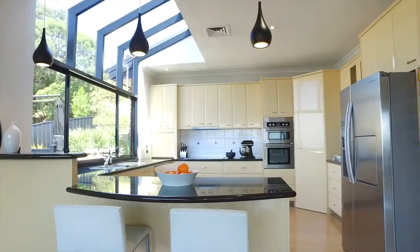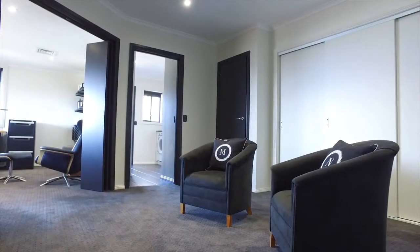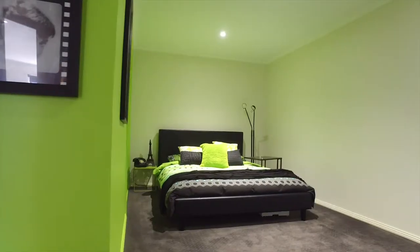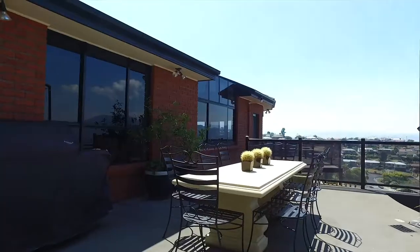With an expansive floor plan that provides for flexible living, comprising four spacious family and entertaining areas, five bedrooms, three bathrooms, an amazing kitchen and ample outdoor entertaining space.